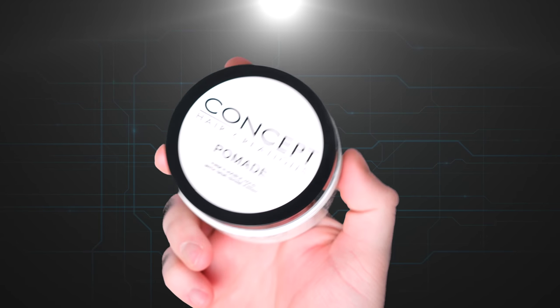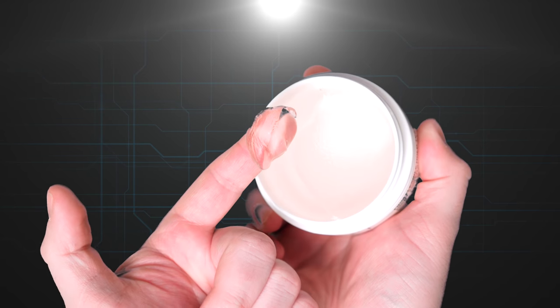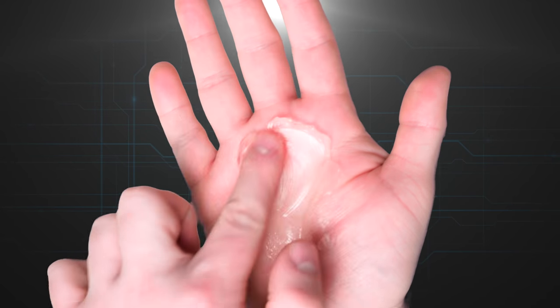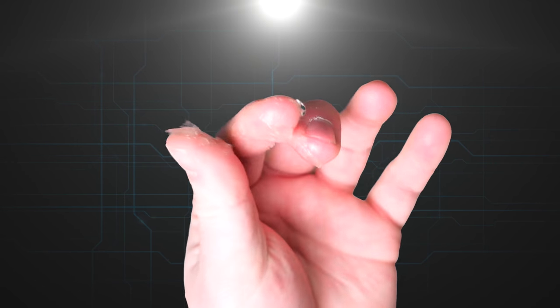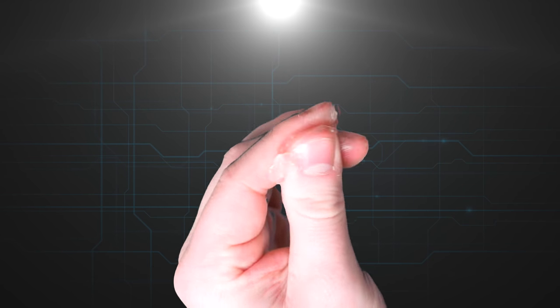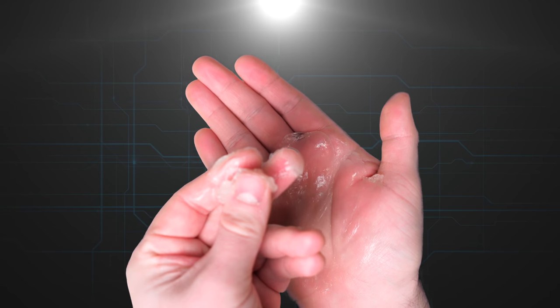Looking inside the jar, by appearances only, it's what we'd expect with a gel type — nice and clear, easy scoop. But when you break it down you get this really nice slick feeling in the hand, and that slick feeling is much more exaggerated than others we've looked at in the past. I'd definitely say this one in the hand is more slick than sticky.